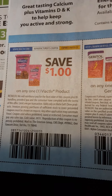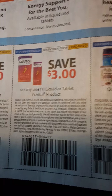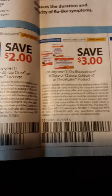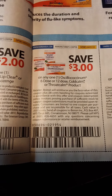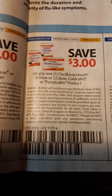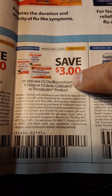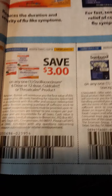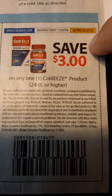We have $1 off of any one Vi-Active product, $3 off Geritol, and $2 off on Lysine. There's also $3 off on Oscillococcinum — I can't even pronounce that — or a Throat Calm product. And $3 off on SabuCol, and $3 off on Coldcalm. I wonder how much these are at Dollar General — that's a good coupon, and the expiration date on that one is really good.